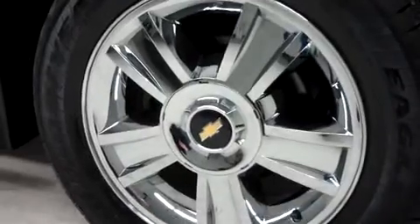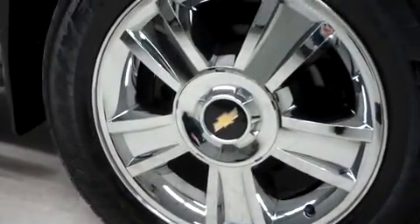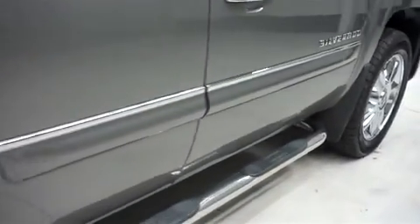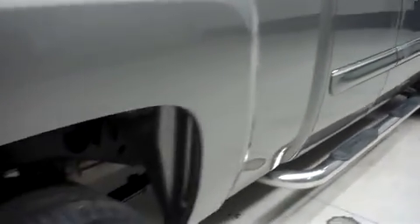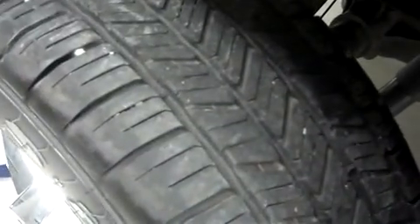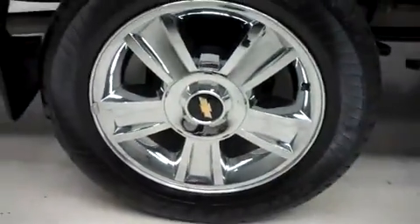It has 20-inch factory alloy wheels riding on Goodyear Eagle LS2 tires. Looking down the passenger side, there are no dings or dents. Same Goodyear Eagle tires in the back. The underbody and frame are clean, and there is no curb wear or corrosion on the wheels.